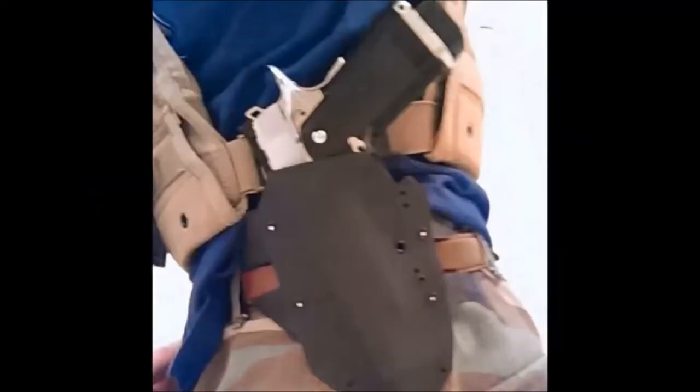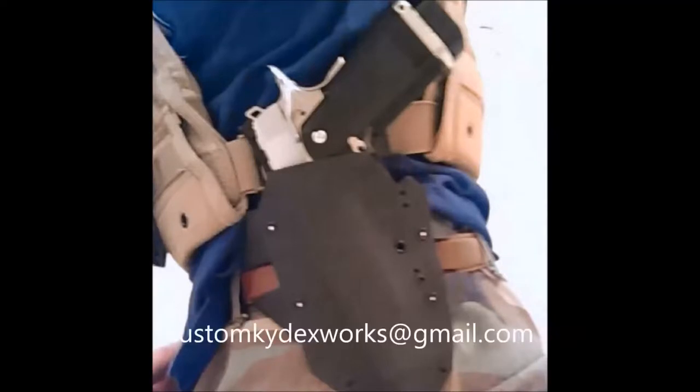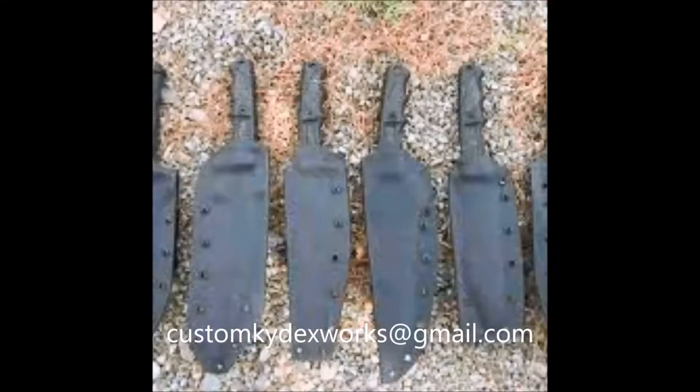If you are looking for quality, reliable, completely custom Kydex holsters for all of your airsoft and firearm needs, email customkydexworks at gmail.com. Enjoy the video.